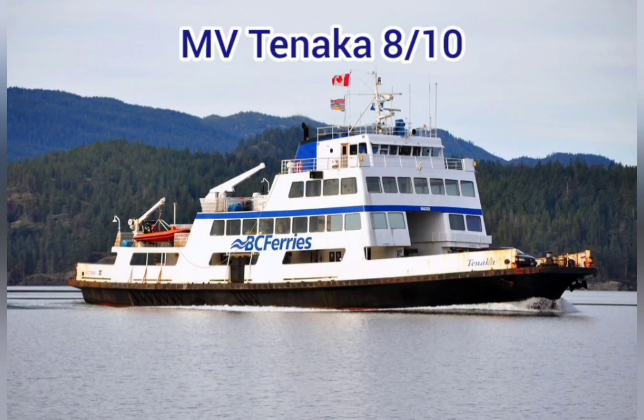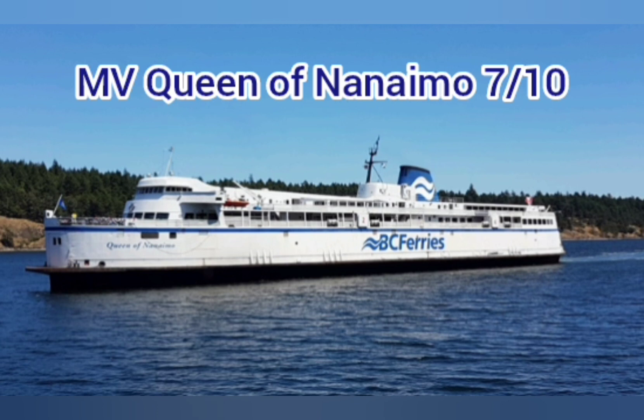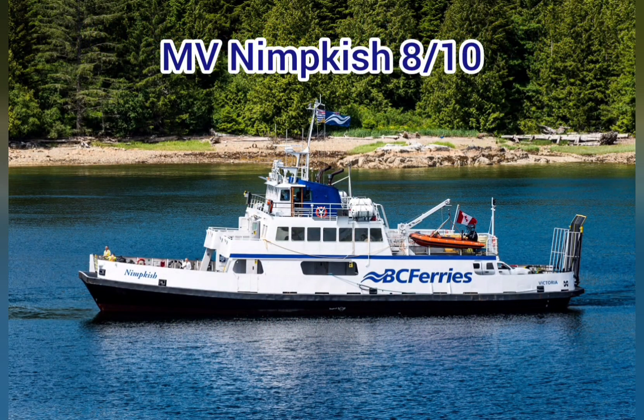MV Tanaka — 8 out of 10. Small but useful. MV Queen of Burnaby — 7 out of 10. Love this design a lot. MV Queen of the Nanaimo — 7 out of 10. I love that they made another of that previous design. MV Hound Sound Queen — 6 out of 10. Did the job, but a very odd and weird superstructure. MV Nimkish — 8 out of 10. Love the proportions on small ships.